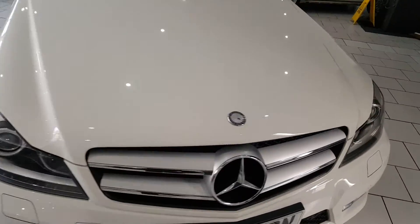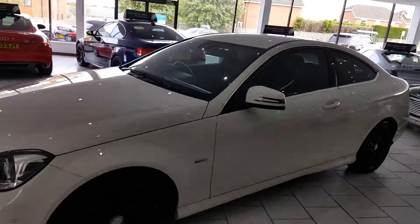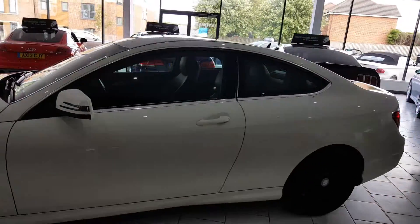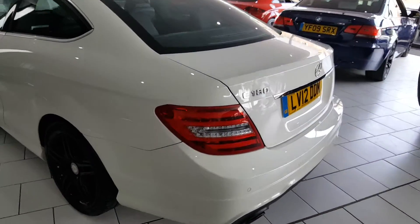2012 Mercedes-Benz C180 Coupe. It's the 1.8 Blue Efficiency AMG Sport model. These cars have 156bhp and 40 plus miles to the gallon.